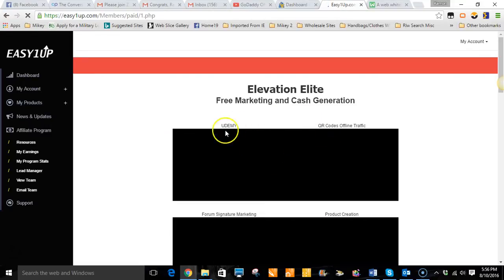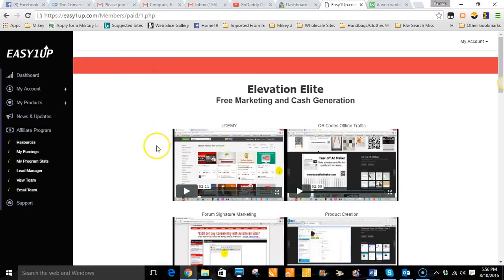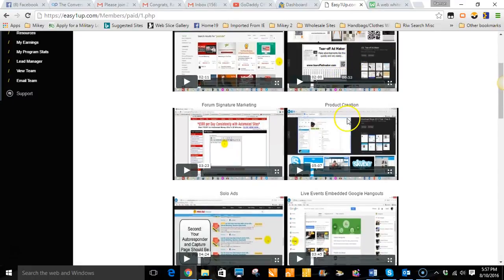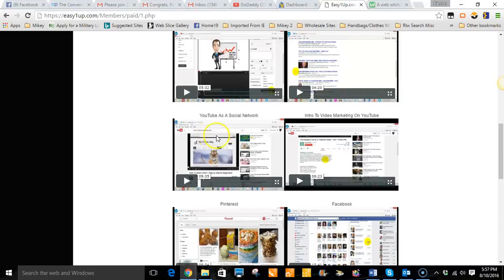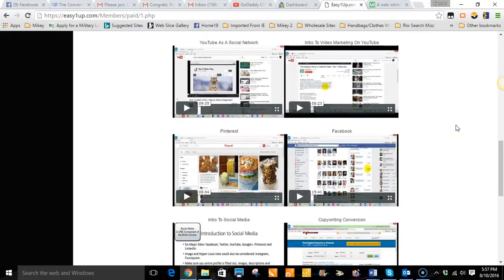I guarantee you guys, if you apply these techniques and skills that they have inside of here you will be successful. They even have Udemy — if you guys don't know what Udemy is, this is very powerful. It gives you everything from QR codes and offline traffic, how you can use your smartphone to get traffic with QR codes, solo ads, YouTube, ClickBank for those affiliate marketers out there — and social media. I'm a really big social media guy, especially YouTube, because video sells.